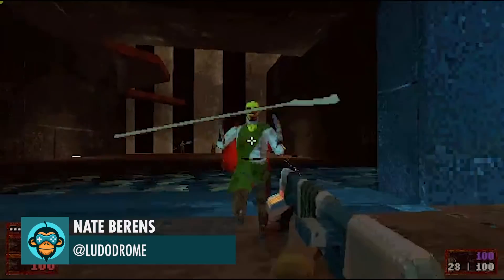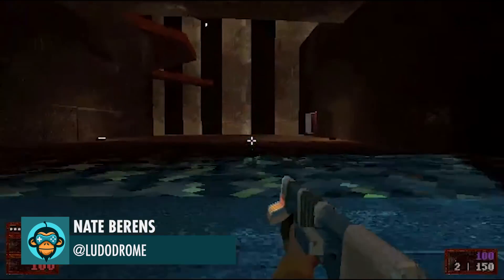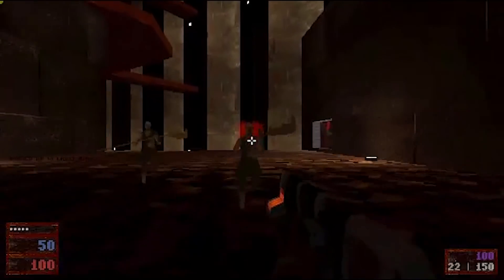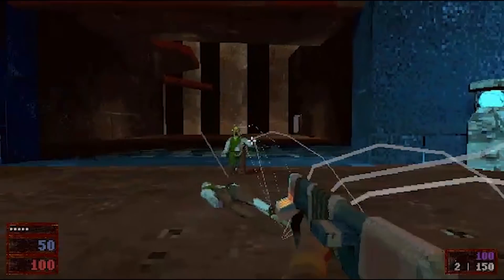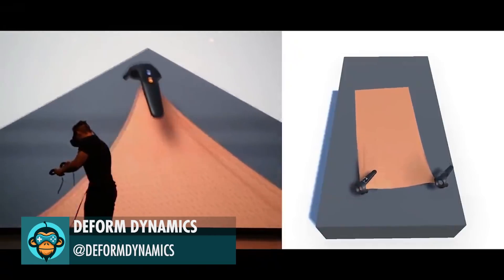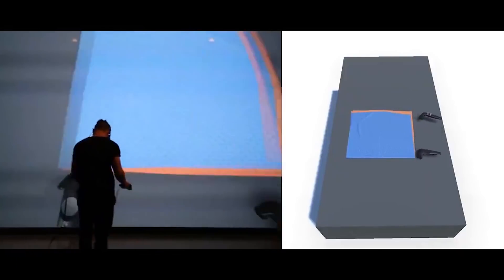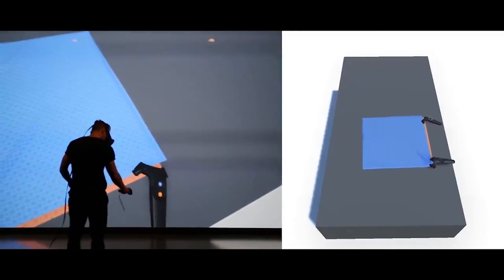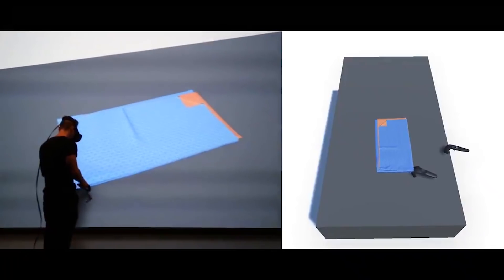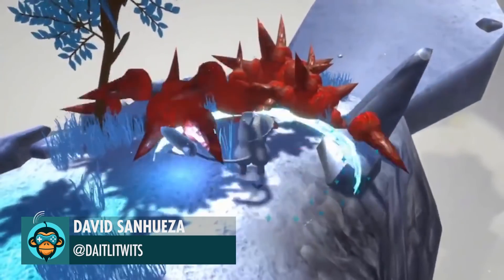Added some juicier blood effects and hit reactions to the enemies by Nate. Folding a cloth in VR using Physics Engine by Deform Dynamics. Step on its larvae to pop them by David.